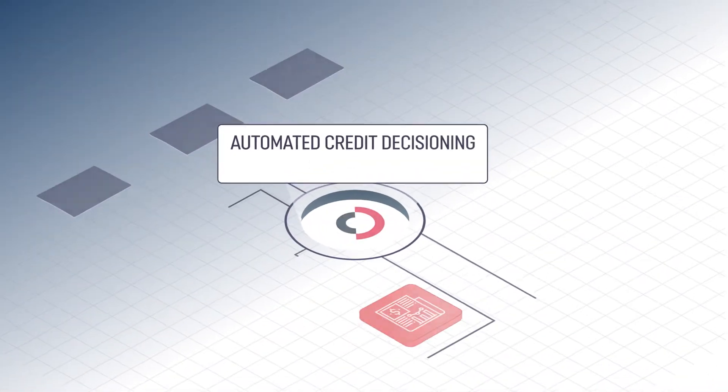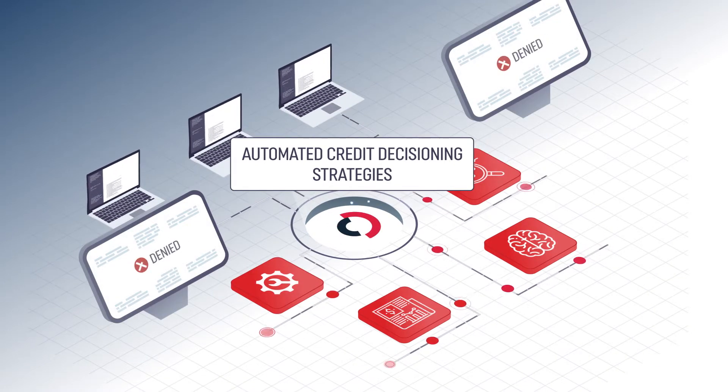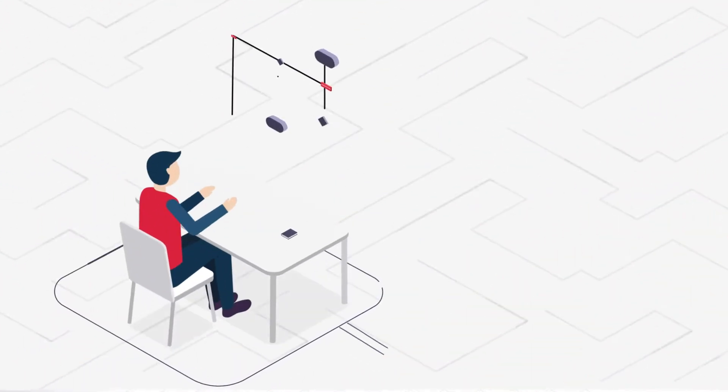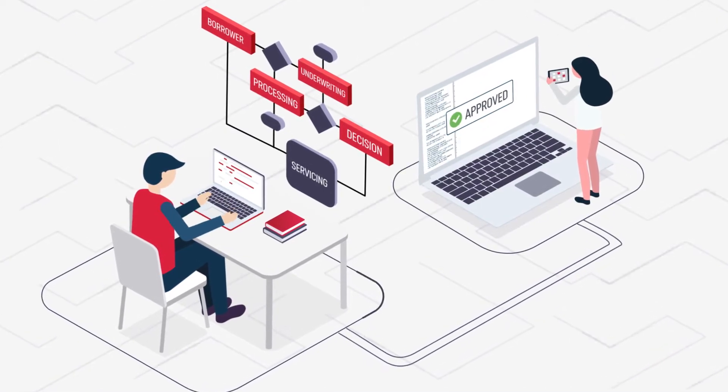Deploy automated credit decisioning strategies with workflows specifically tailored to your business logic. Set up multidimensional approvals and complex processes without having to change a single line of code.